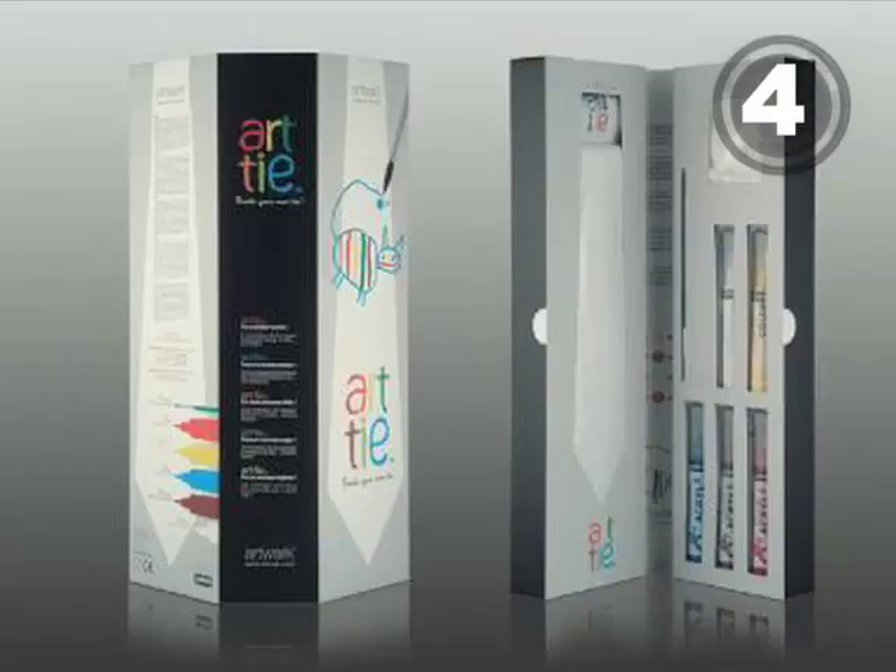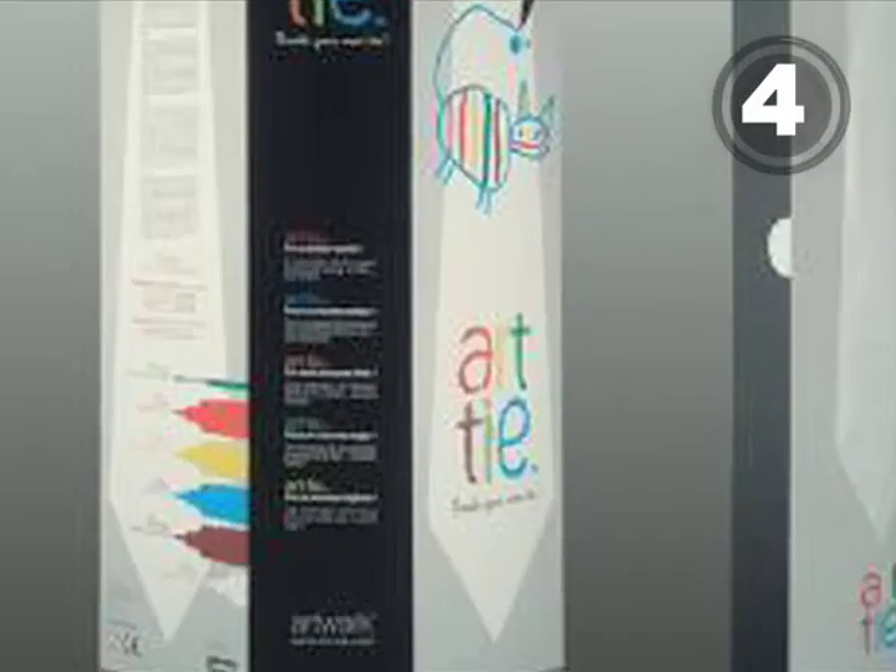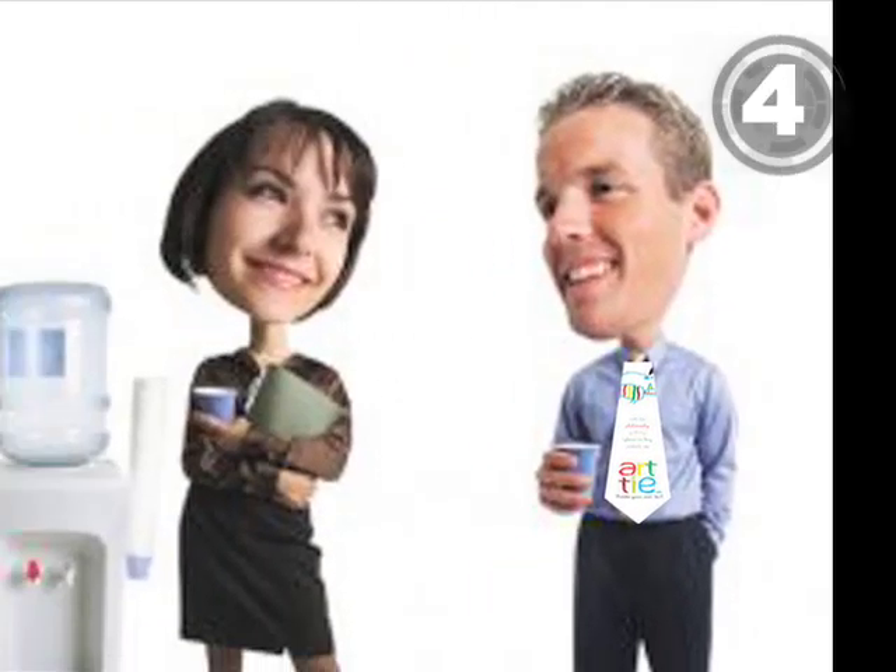At 4, for the little shoppers out there, this art tie lets you create your own custom work of wearable art. And hopefully, your Dad won't get beaten up at the water cooler.